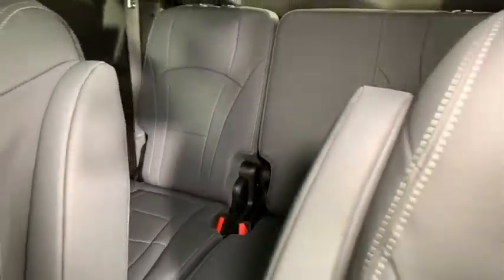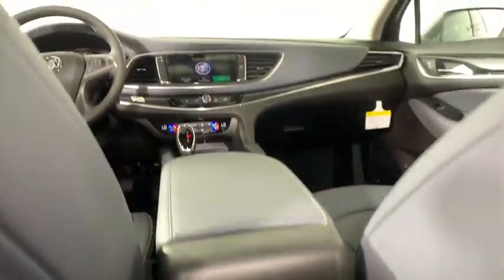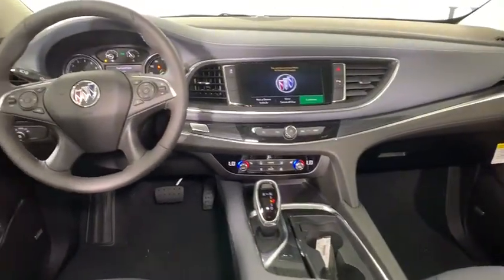Security system, remote keyless entry. This vehicle offers reliability and good looks at a great price. So come in and take a test drive today.